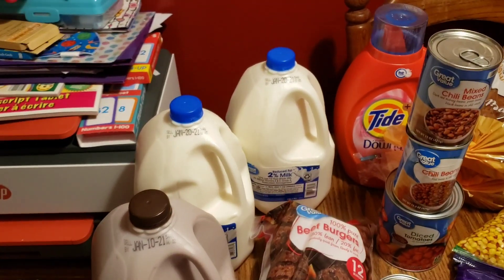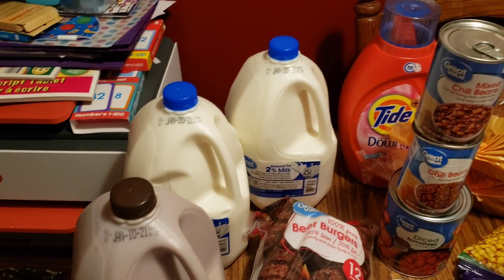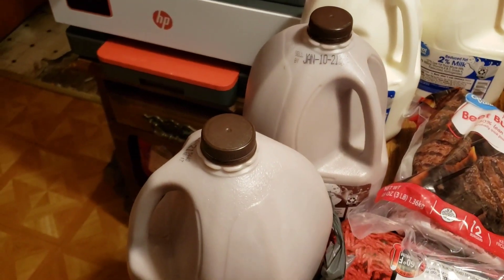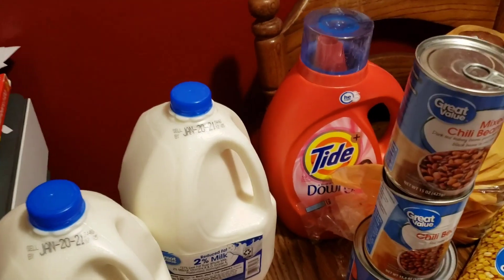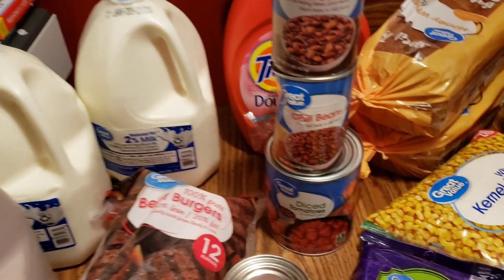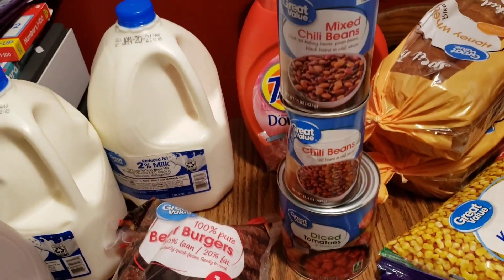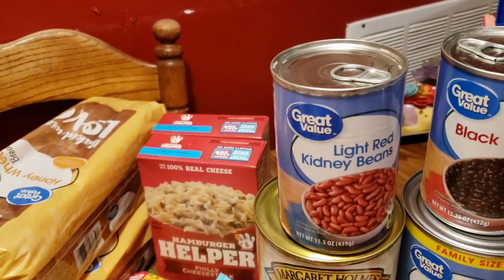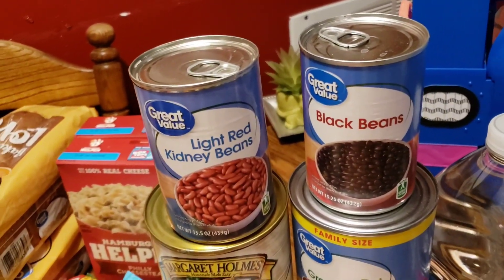I did change from whole milk to 2% milk for them, so I got two 2% milks and two chocolate milks. I got one thing of Tide with Downy — that's usually what I use now. And then for the chili, I got diced tomatoes, chili beans, and mixed chili beans. I also got light red kidney beans and black beans.